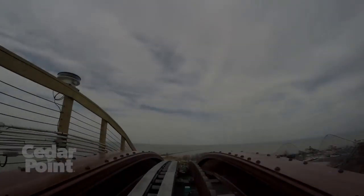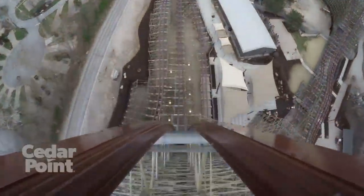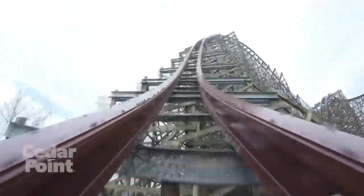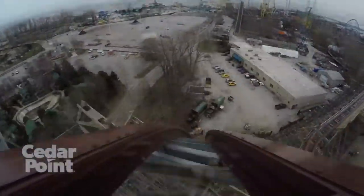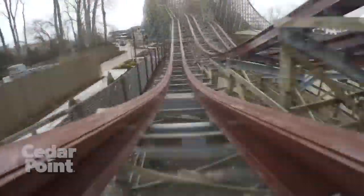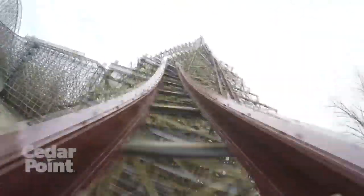Last but certainly not least is Steel Vengeance. Every single person I talked to told me how amazing this ride was and they really hyped it up for me — and it still completely blew my expectations. I've never been on anything like it before — it was absolutely crazy. We got around 8 or 9 rides on it, and by the end of the trip my brain still hadn't processed it. I sound like a fanboy, but oh my god, Steel Vengeance is amazing. I give it 5 out of 5 rocks in a blender — trust me, I would give it more if I could.